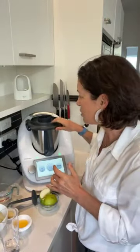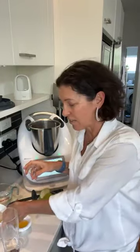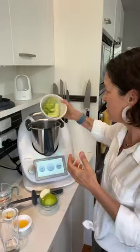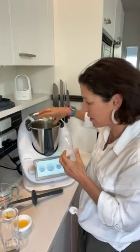If you haven't got a Thermomix you can still make this in your food processor — I'm just using it today because it is obviously my tool of choice. Into our detoxification shot I'm putting some celery, just throwing that in, and I've got a green apple. I love that green apples are in season at the moment.